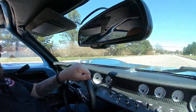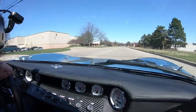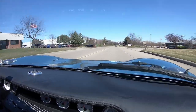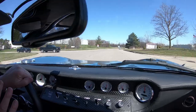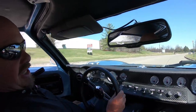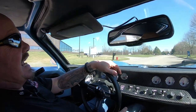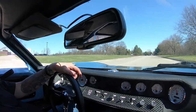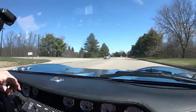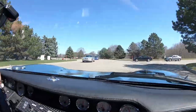Alright, here we go — GT40 time, guys. Listen to that. I'm telling you, I just barely touched the accelerator. You want to talk about a rocket ship? This thing is greased lightning — coyote power. Sounds like a rocket ship, drives like a rocket ship. This thing handles like it's on rails and it is a blast to drive.